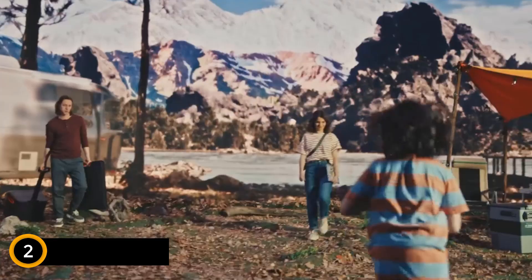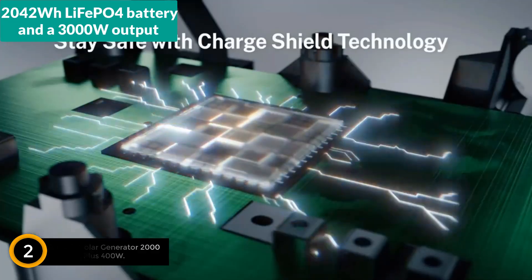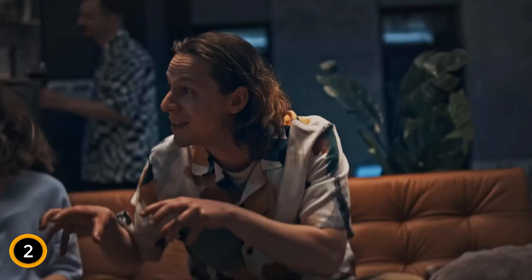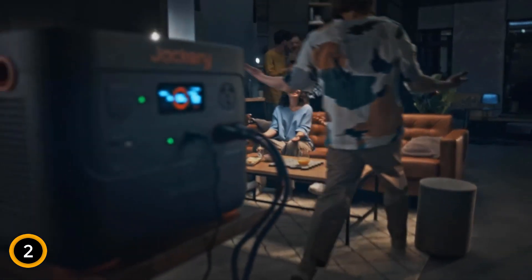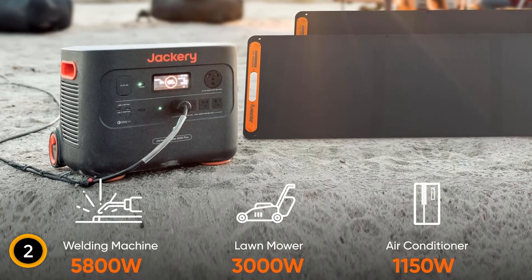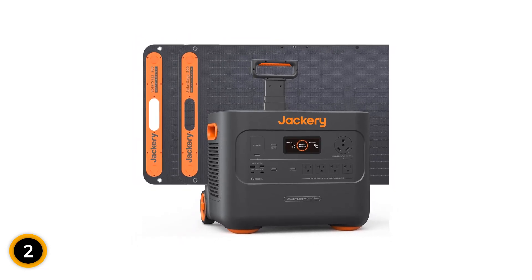At number 2, the Jackery Solar Generator 2000 Plus. Featuring a robust 2042WH LiPoCore battery and a 3000W output capacity, it's engineered for high-demand applications from home backup to outdoor activities like camping and RV use. This unit comes with two 200W SolarSaga solar panels, ensuring fast and efficient charging — fully powering up in just two hours under optimal conditions. The system supports flexible expansion, capable of connecting up to five additional battery packs, or linking two units for a staggering 24KWH capacity and 6000W output.